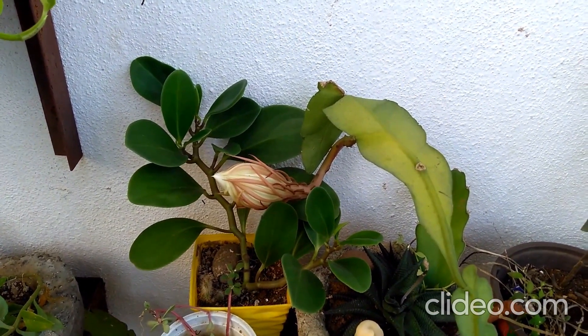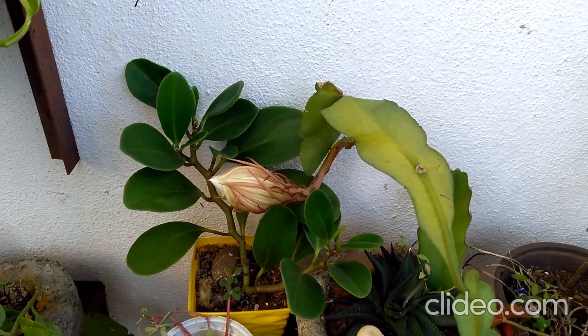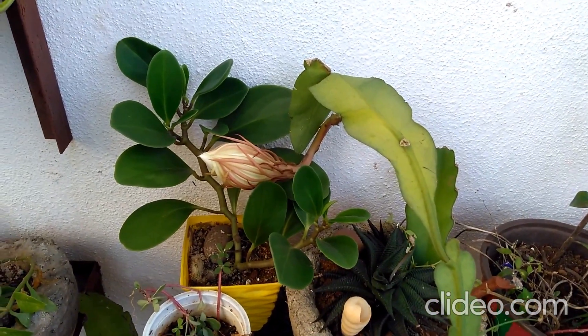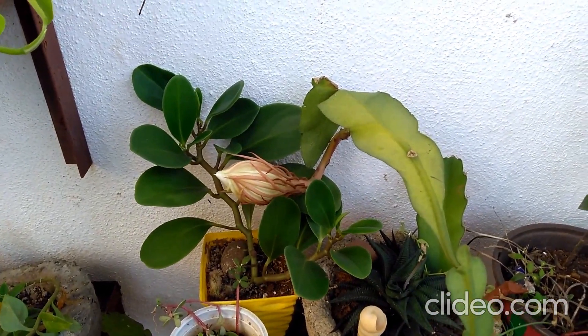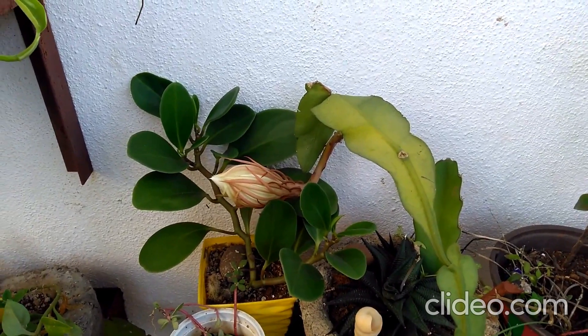The Saussurea obvallata also has lovely flowers blooming, but they don't look like this. That is the controversy — I'll come to it later. For now, I'll be clicking this every day to see when it's going to bloom, and hopefully I'll be able to catch it blooming. Keep watching, friends!